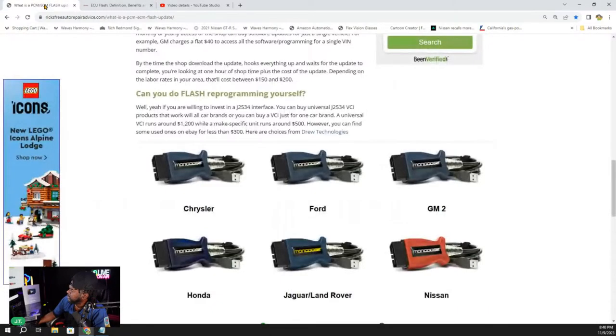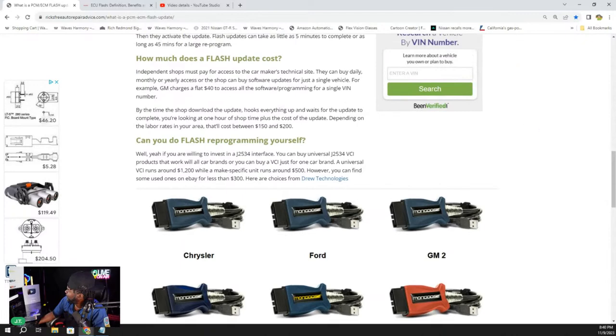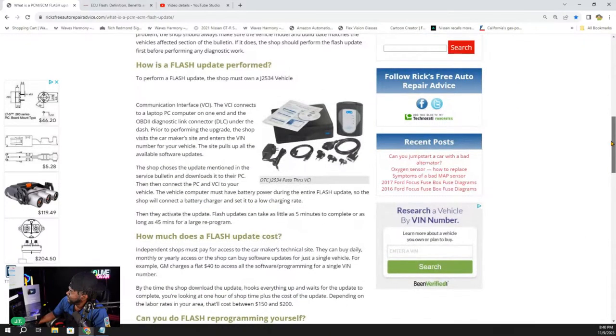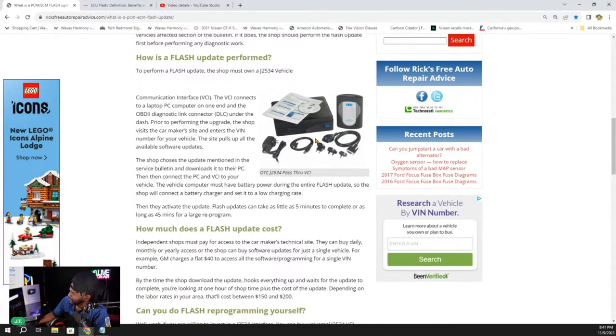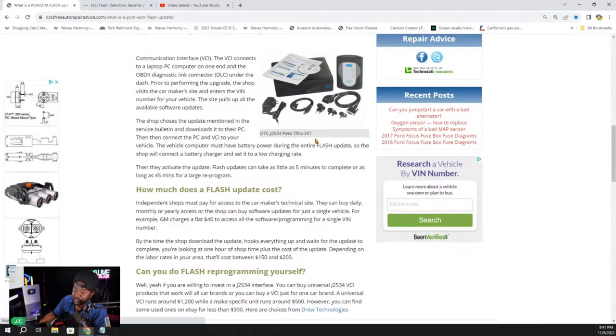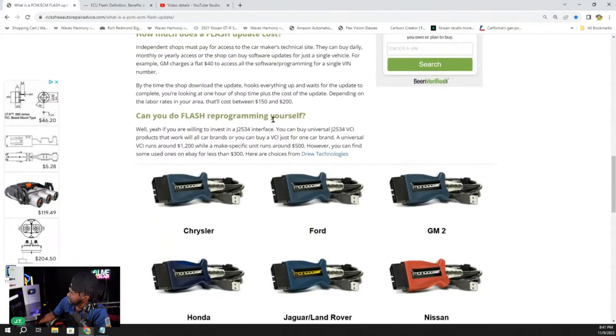Here's a big question people always ask: can you flash reprogram yourself? A lot of guys are cocky about it — they've got money and they'll go buy this equipment. But the cost is not really worth it. You can pay a shop whatever their hourly rate is. It all depends: a universal VCI runs around $1,200, a make-specific unit around $500. Why invest in that just to flash it once?